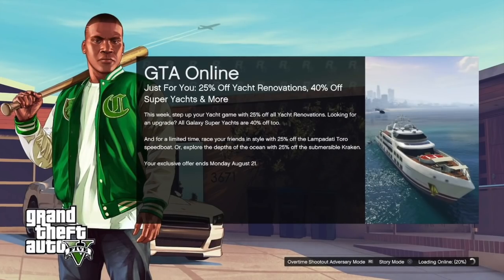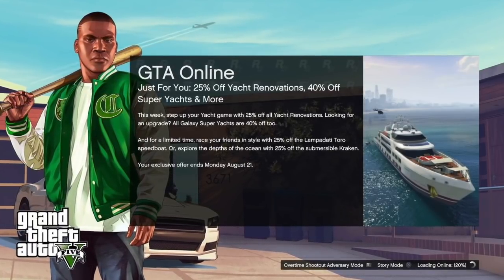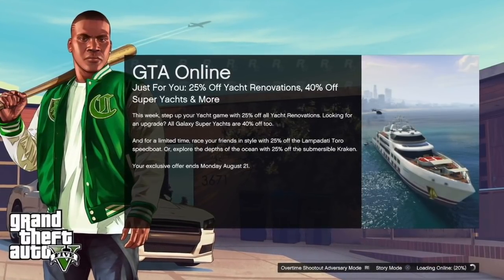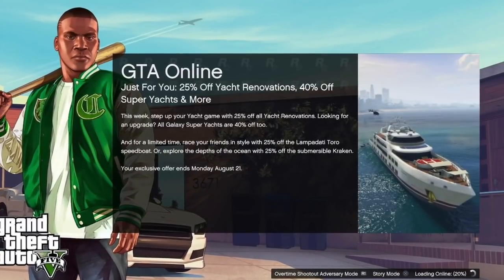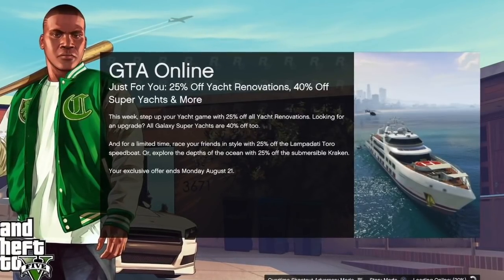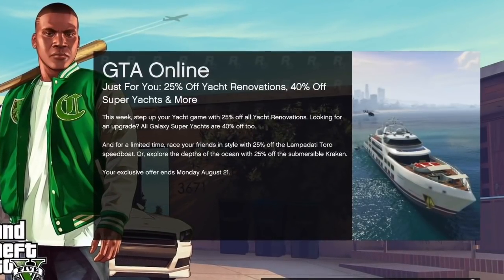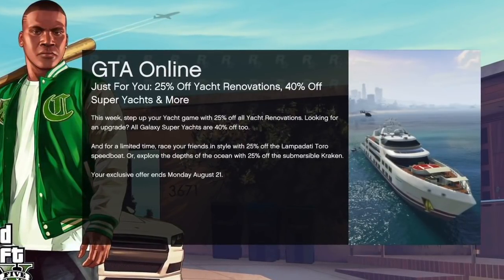You may even see another variation: this week, step up your yacht game with 25% off renovations. All Galaxy super yachts are 40% off too. And for a limited time, race your friends in style with 25% off the Toro speedboat, or explore the depths of the ocean with the 25% off submersible Kraken. The offer ends on Monday, August 21st. So that is the offer right there.